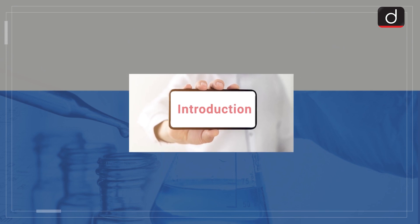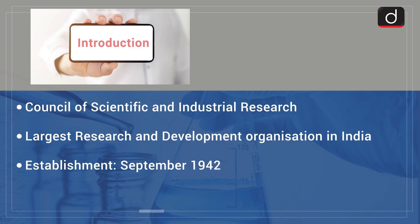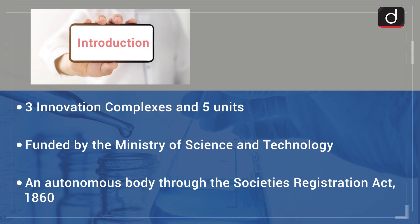CSIR is an acronym for Council of Scientific and Industrial Research. It is the largest research and development organization in India. It was established in September 1942 and has its headquarters in Delhi, India. It has a pan-India presence with a dynamic network of 38 national laboratories, 39 outreach centers, three innovation complexes, and five units. CSIR is funded by the Ministry of Science and Technology and operates as an autonomous body through the Society's Registration Act of 1860.